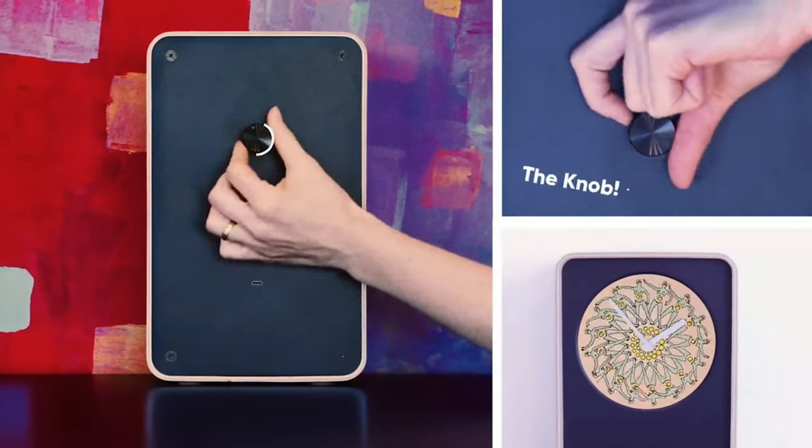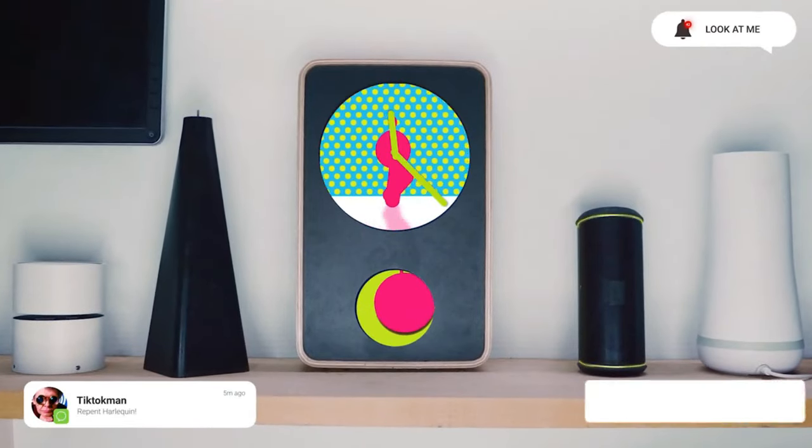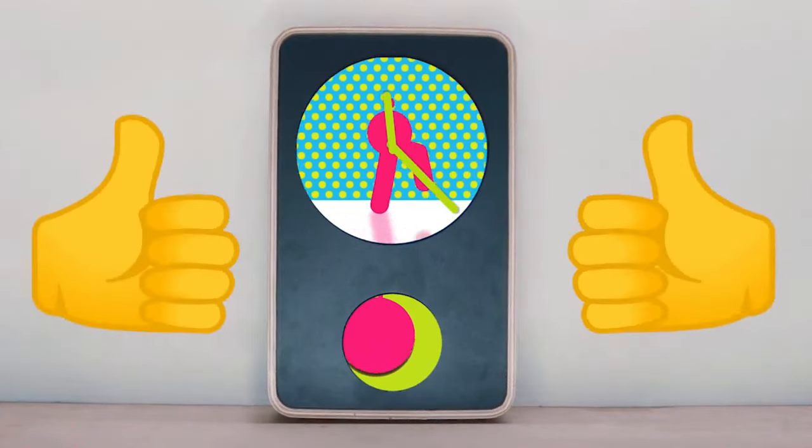Oh, and it has a cool knob. Wait, so it's a smart clock? Add cookies to my shopping list. Nope. No notifications, no user profiles, not even an app. Just an awesome looking clock.